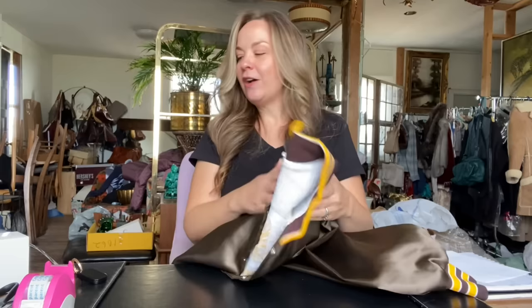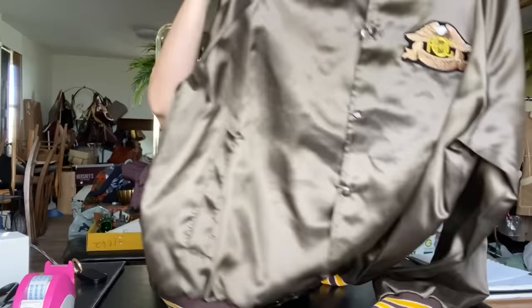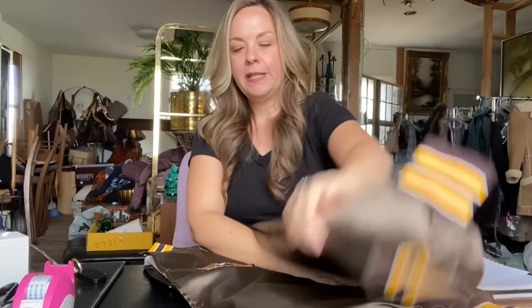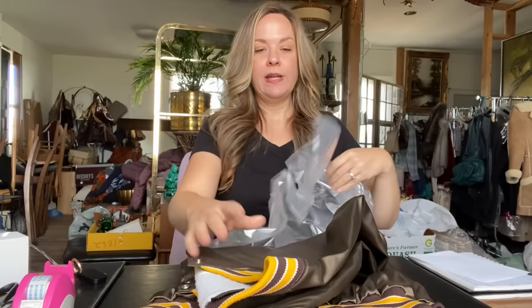Keep your eyes out for distressed items that you can get for a cheap price. If you get an item and don't realize it has flaws, list it anyway, name the flaws, and it will probably still sell. The next item that sold is this vintage satin club jacket — it's a HOG jacket, Harley Owner's Group. I kind of thought I would get more for this initially, but it ended up selling for $32. I paid $4 for it, so after Posh fees and my cost of goods, that made my profit $19.58.